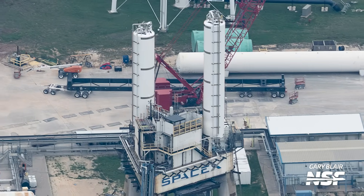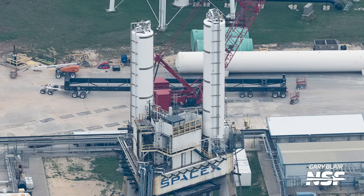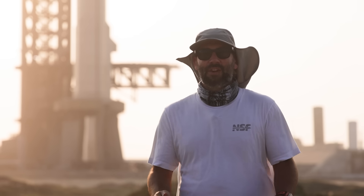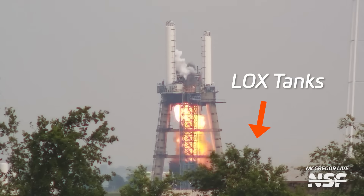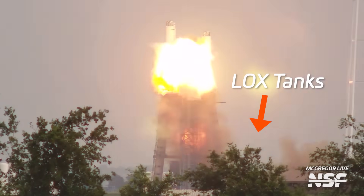Thankfully, the two tanks that are up on top of the tripod stand appear to only be used for nitrogen, at least as far as we can see from the frequent flyover photos provided by our contributor Gary Blair. The methane and oxygen tanks appear to be on the ground, far away from the actual explosion itself, so that's good.